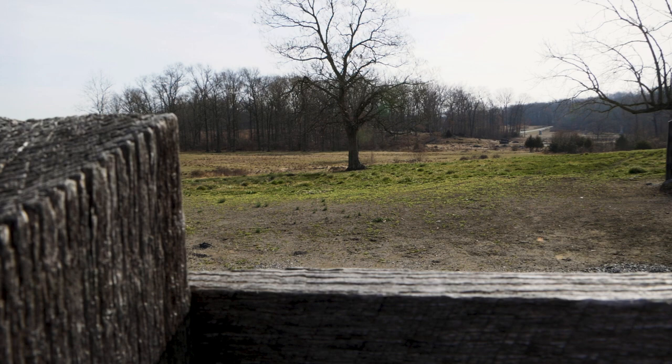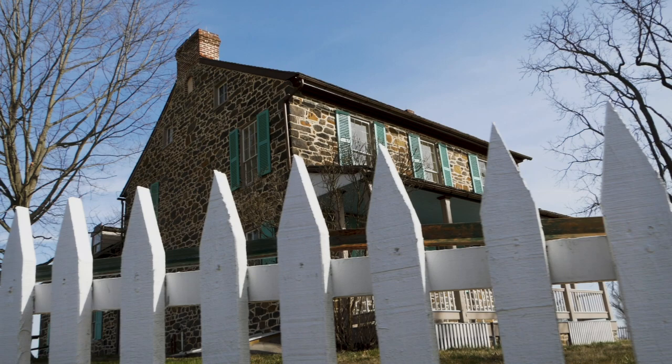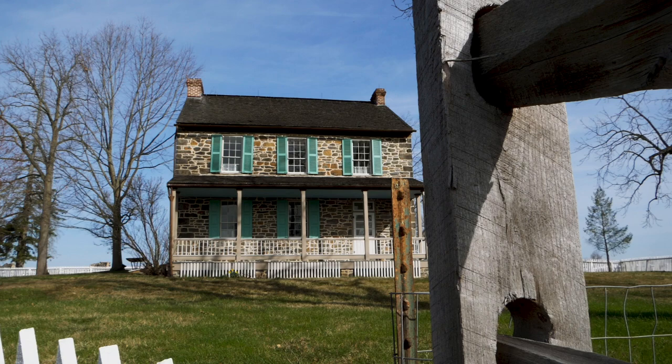The spot where I am standing right now is the area where the Confederate divisions under the command of James Longstreet would have launched their attack from. Keep in mind this is not a full-on documentary — I am just showing the places here on the battlefield. If you really want a good detailed analysis of the Battle of Gettysburg, I would highly recommend the American Battlefield Trust. They have some excellent resources. But where I am right now is the Rose Farm, on the far southern end of the battlefield.